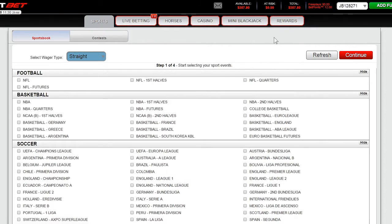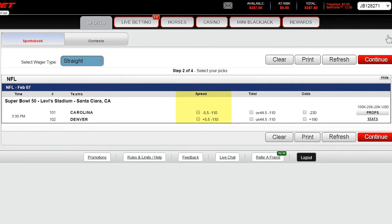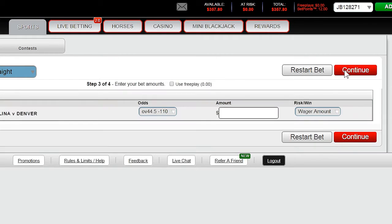To make a straight bet, click any of the checkmark boxes under each sports league and hit continue. For the purpose of this recording, we'll select NFL. From this screen, we can see the spread, total and money line odds. On the right hand side, we see the wagering limit for each market as well as shortcut links for game props and statistics. We will select the over in the Panther Broncos game and hit continue. Enter your stake amount and proceed to confirm the wager.